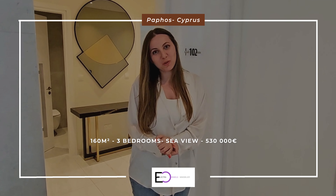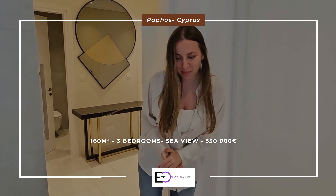Welcome to Pavos Cyprus. I would like to show you one of our three-bedroom apartments in the city center. Please, you're welcome.